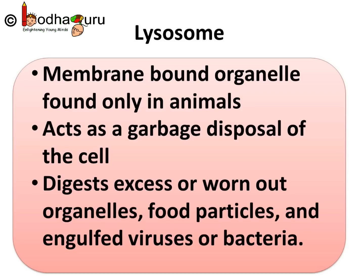To sum up what we learnt about lysosomes: a lysosome is an important cell organelle. It is a membrane-bound organelle found only in animals. It acts as the garbage disposal of the cell. It digests excess or worn-out organelles, food particles, and engulfed viruses or bacteria.